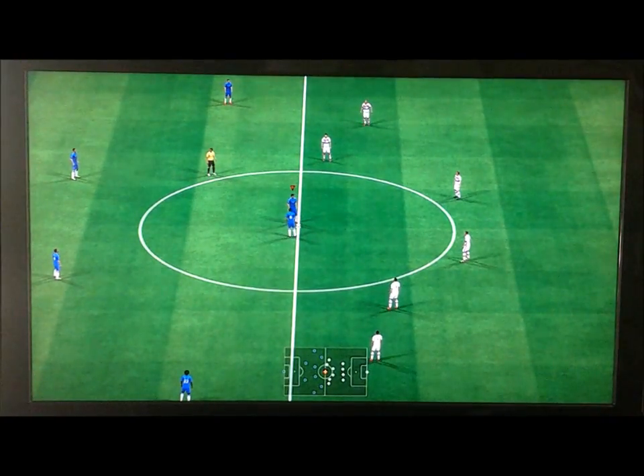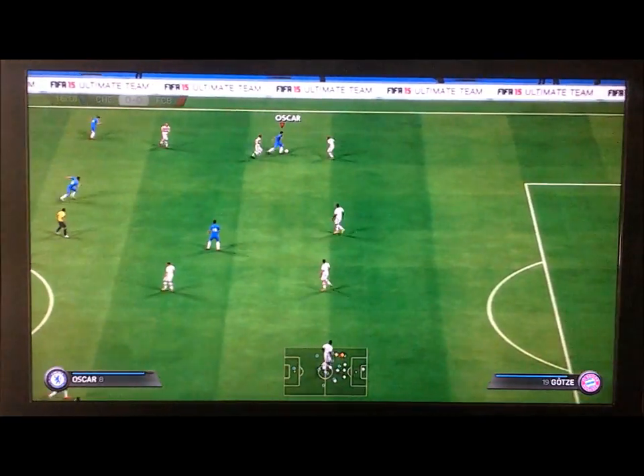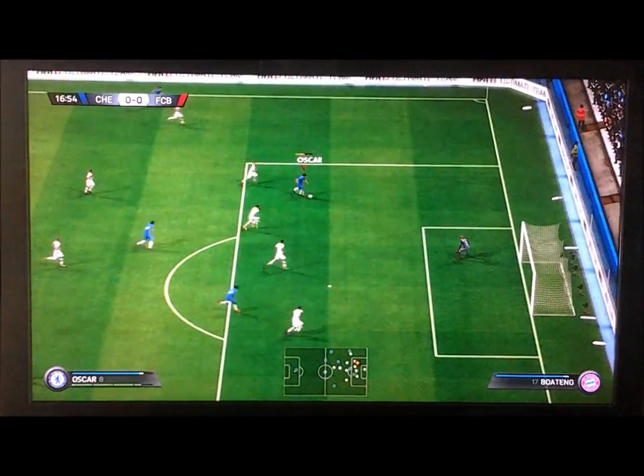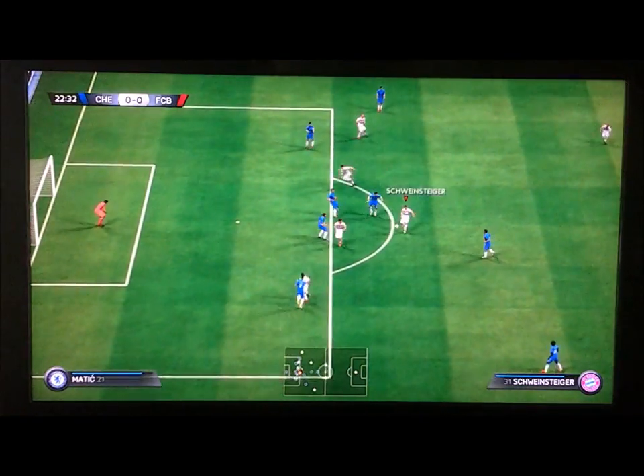On to the second game: Chelsea against Bayern Munich. Chelsea in blue obviously kicking off. Chelsea had the first chance — Costa playing in Oscar, forcing a good save from Neuer.